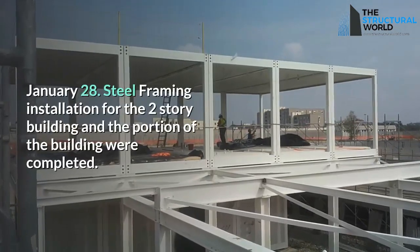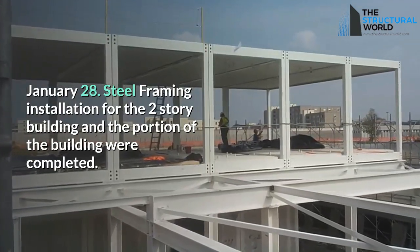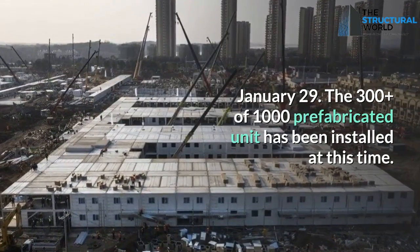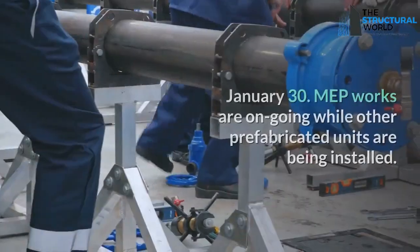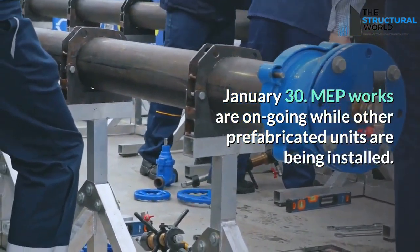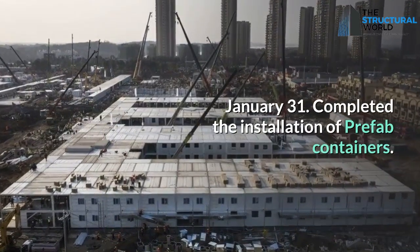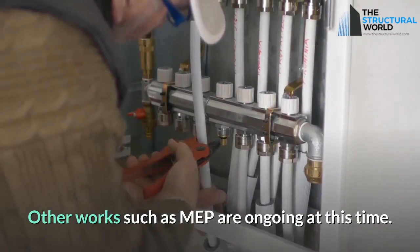January 28: steel framing installation for the two-story building and portions of the building are completed. January 29: over 300 of the 1,000 prefabricated units have been installed. January 30: MEP works are ongoing while additional prefabricated units are being installed. January 31: installation of all prefabricated containers is completed, and other works including MEP continue.